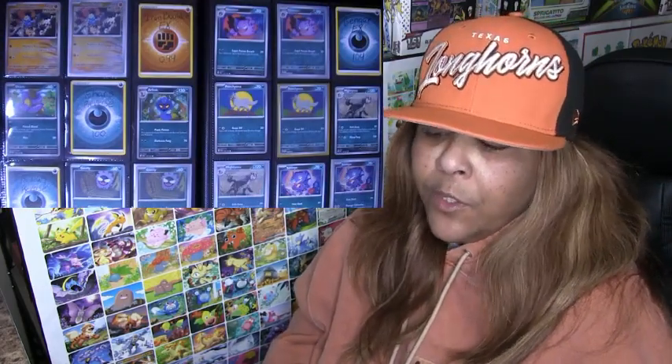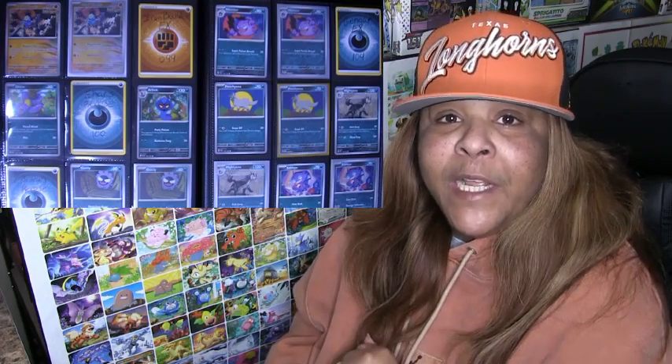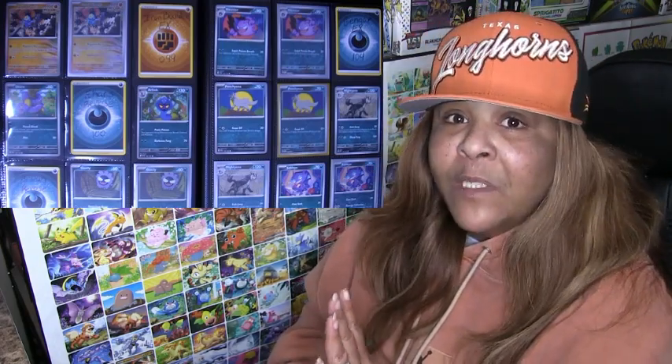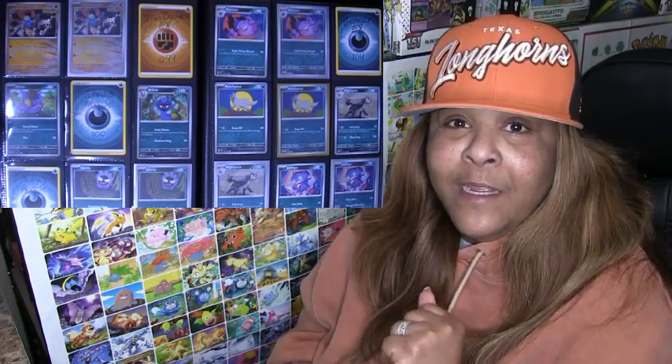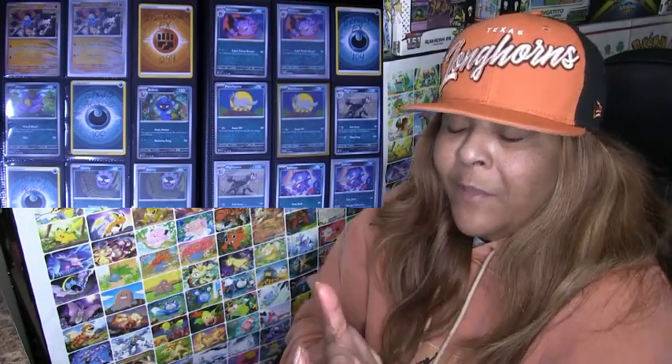Or you'll go crazy like another YouTuber I saw — he went crazy trying to catch the Blaziken in Chilling Reign. He was opening case after case and he lost it. It happens because you get so addicted and focused on ripping packs to catch that one card. You forget how much product you just opened to try and get that one card, because you're not focused on that — and it happens.